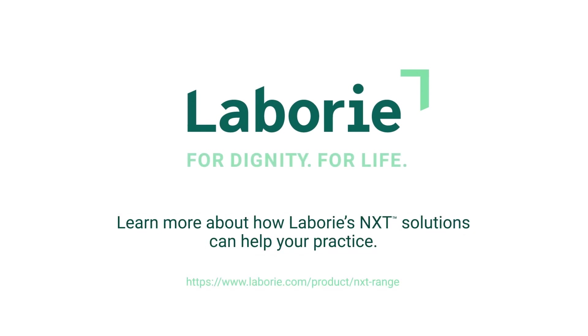We share your passion for bringing freedom and dignity to patients suffering from pelvic floor disorders. Learn more about how Laborie's NXT solutions can help your practice.